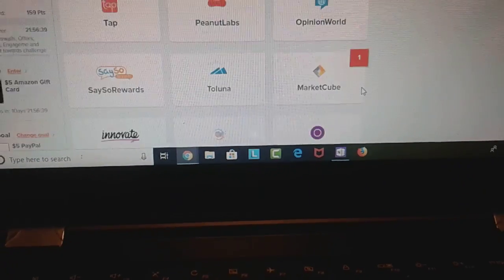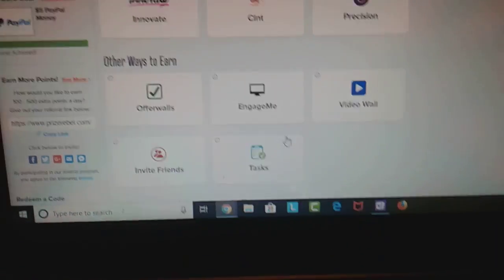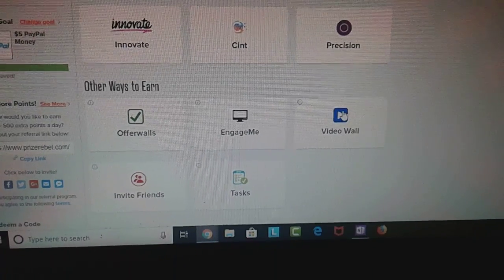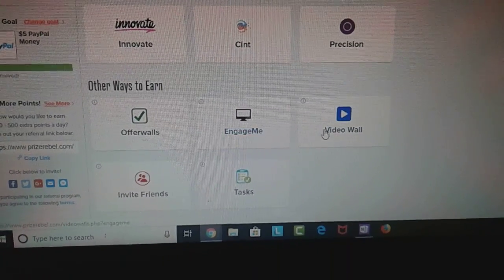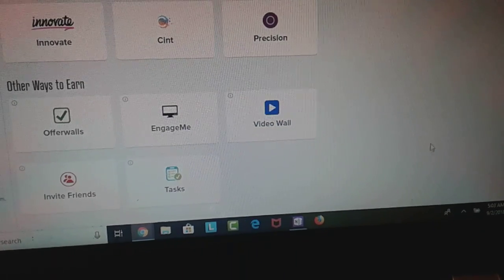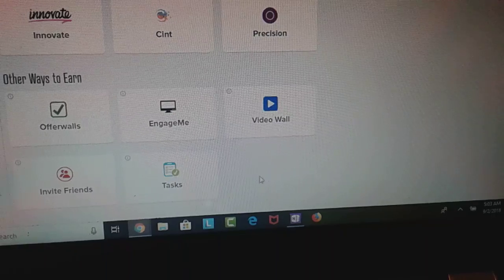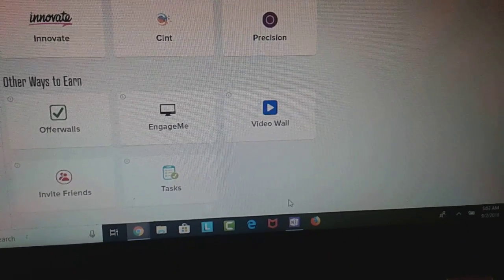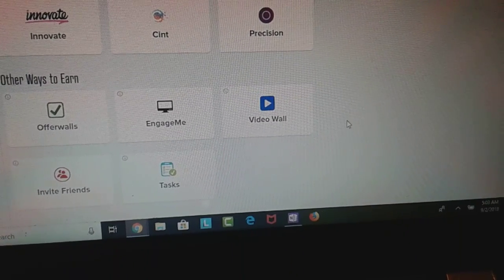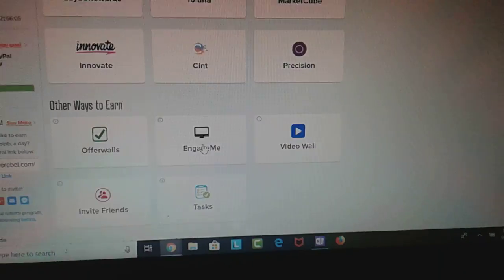So once you sign up and download the Prize Rebel extension with Google Chrome, come in here and go to EngageMeTV. I go to either EngageMeTV or Video Wall, whichever one works better for you. Depending on your country and demographics, you might have different options or tabs here. There might be different video tabs — get into those. I don't know exactly what it looks like in your country, but if you see what I'm showing you, use them.